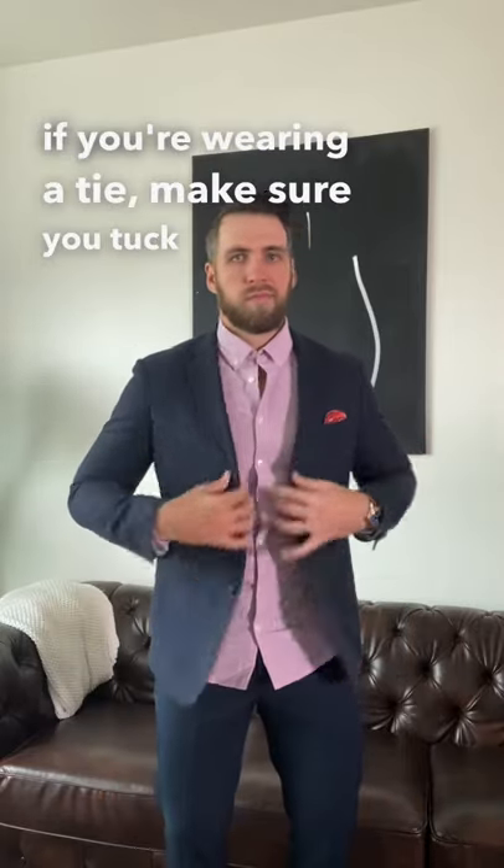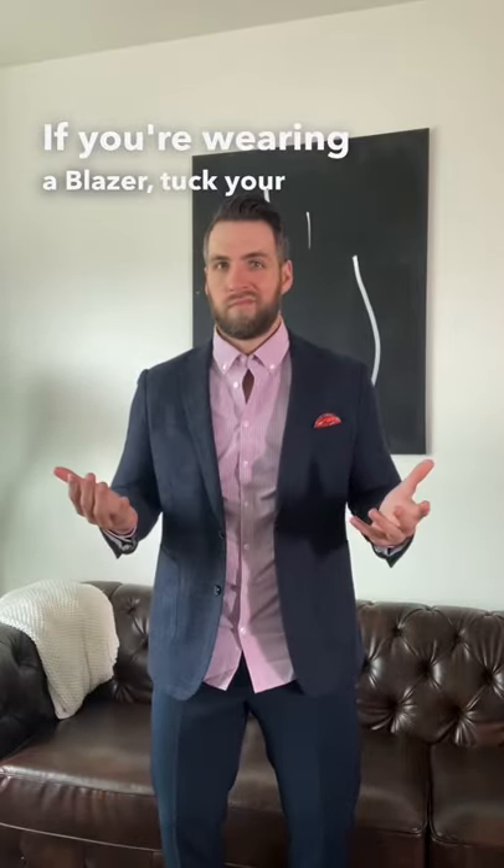Now if you're going super dressy — wearing a suit or something — especially if you're wearing a tie, make sure you tuck your shirt in. If you're wearing a blazer, tuck your shirt in.